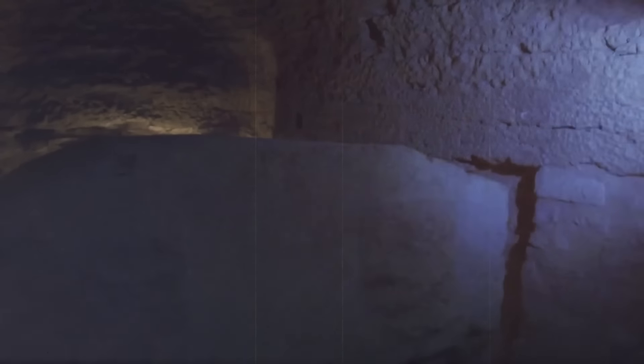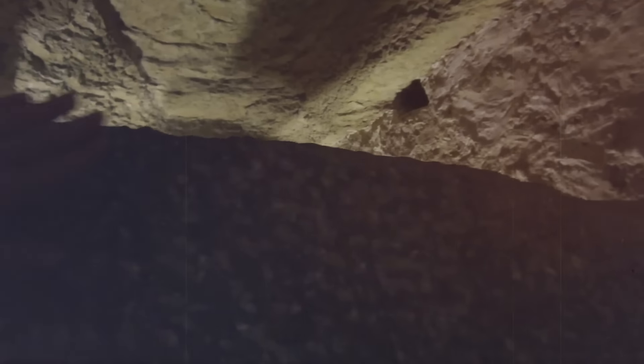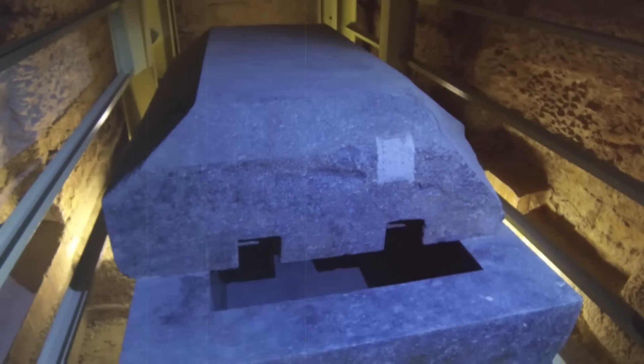Among the most impressive aspects of the Serapeum are the massive sarcophagi housed within its chambers. Each sarcophagus, carved from a single block of stone such as granite, basalt, or limestone, is a marvel of ancient craftsmanship. Some weigh over 70 tons and measure up to 4 meters in length, raising questions about how these enormous stones were transported and positioned within the narrow underground chambers. The precision of their craftsmanship is comparable to that seen in the construction of the Great Pyramid of Giza, indicating a continuity of advanced engineering skills over centuries.